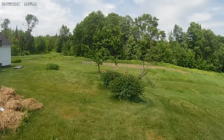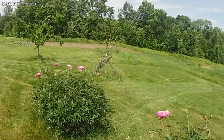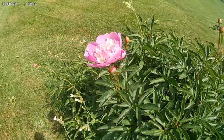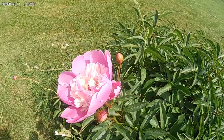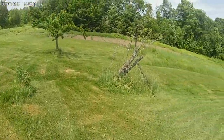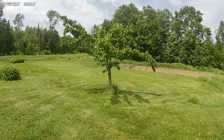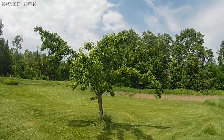Moving over this way, we have some of grandma's peonies, and my old pear tree that's dying, and a young pear tree that's doing very well.